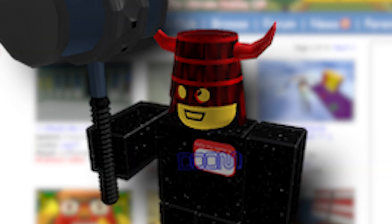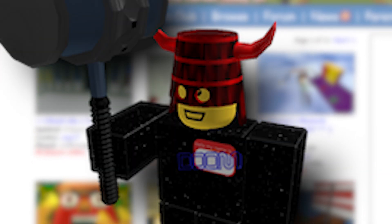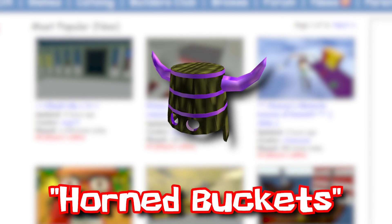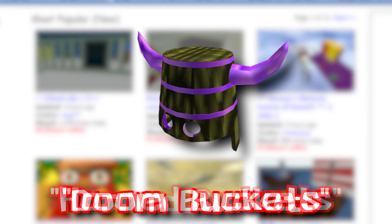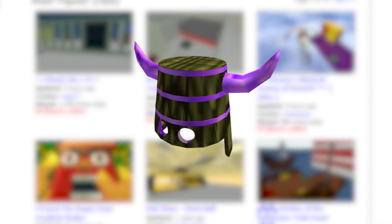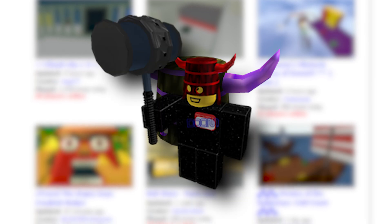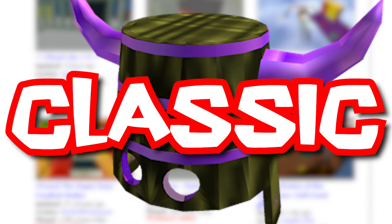But now we get to the best Bucket Hats — the ones I've been waiting to talk about — the Doom Buckets. More commonly called the Horn Buckets, but I prefer calling them Doom Buckets because it's cooler. It's essentially the same bucket mesh, just with horns on it. They just emanate old Roblox vibes — you look at this and you instantly think: Classic.